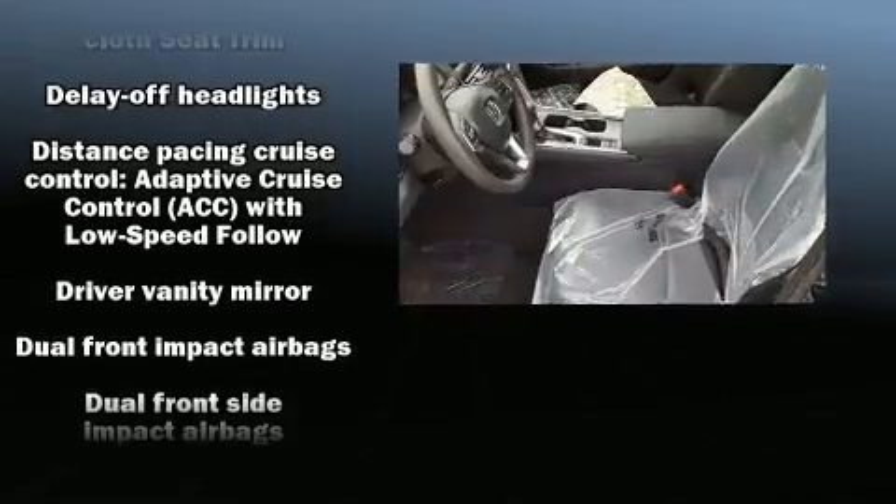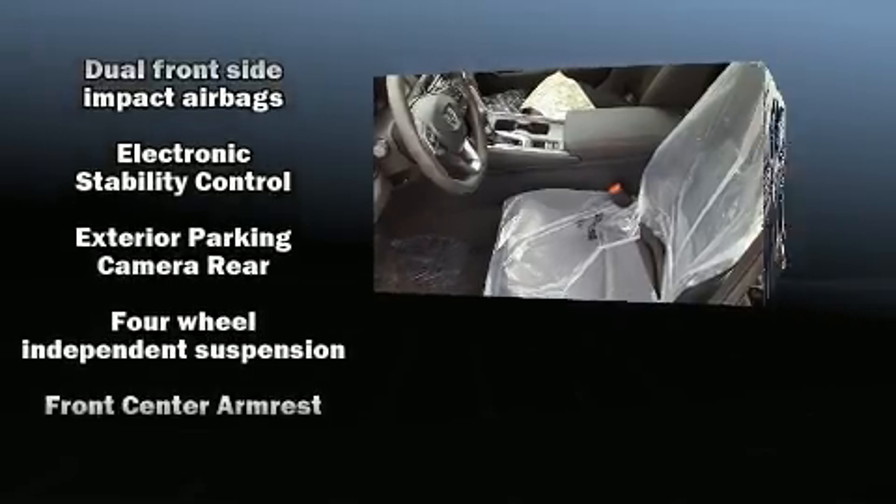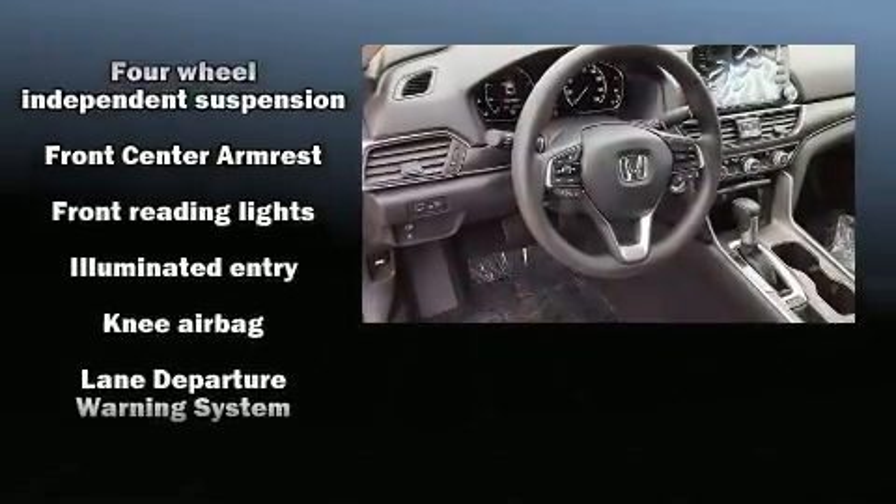Such as cruise control, an outside temperature display, fully automatic headlights, lane departure warning, and one-touch window functionality.